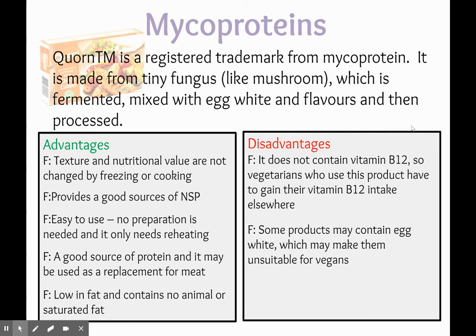However, it does not contain any vitamin B12, and this is something that vegetarians and vegans do lack. So vegetarians who use this product might have to obtain their vitamin B12 from somewhere else. And because it contains egg white, it makes it unsuitable for vegans.